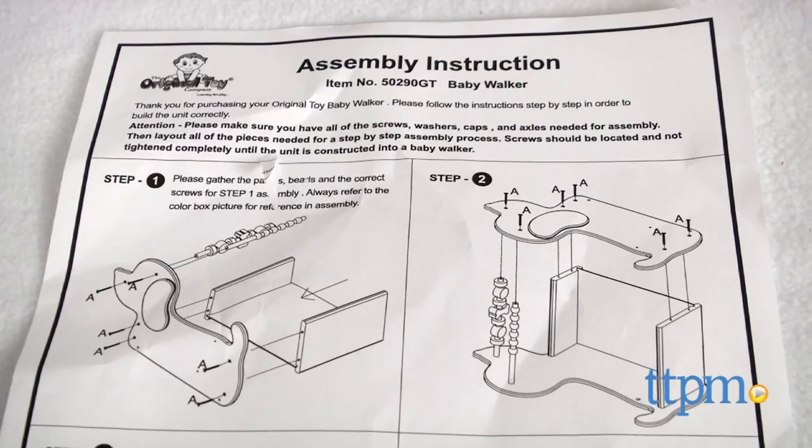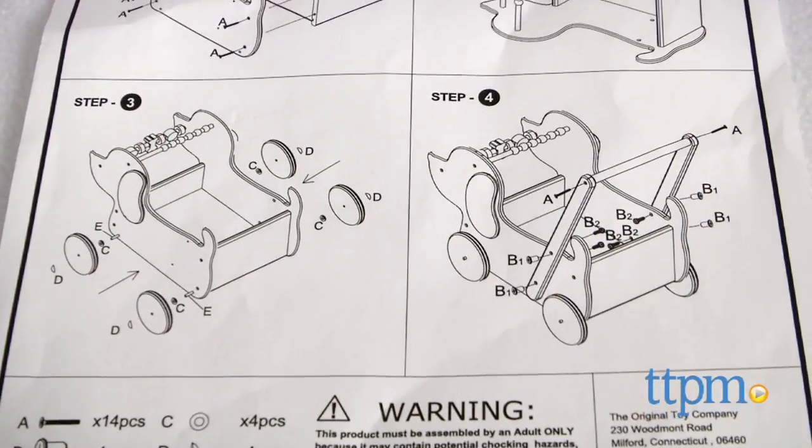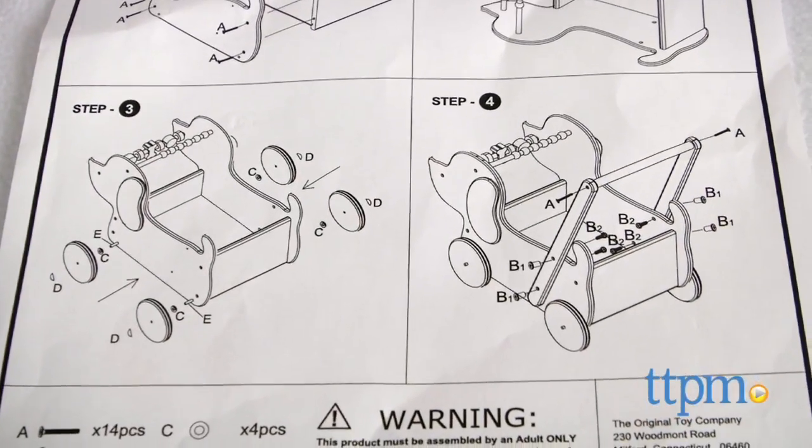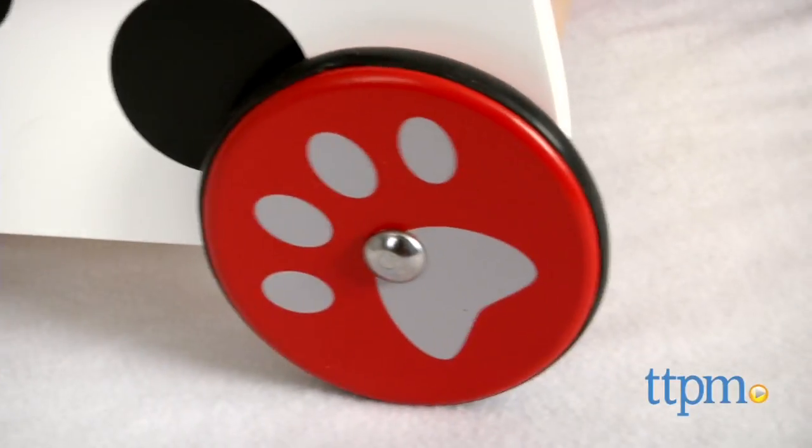Adult assembly is required and unfortunately the instructions don't specify which tools are needed, nor are any tools included. We were able to put it together in about 25 minutes using a hammer and screwdriver.